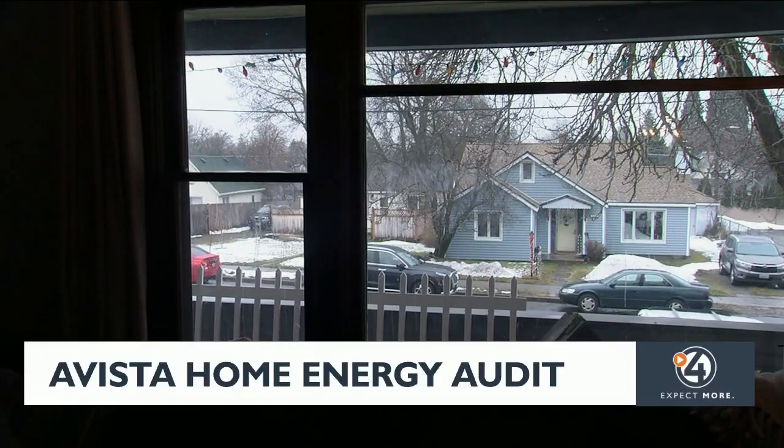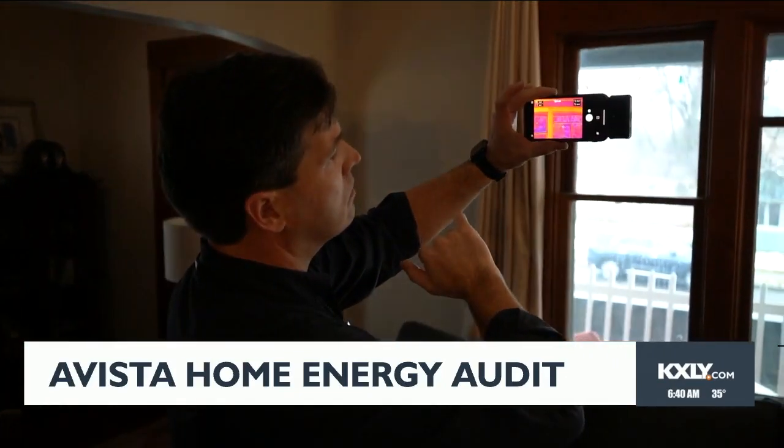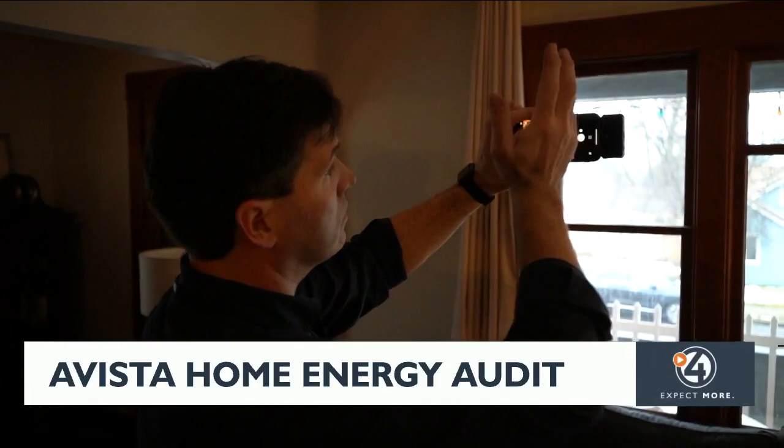John also loves the look of the old windows in his home — a lot of it is old wavy glass which you can't find anymore. But he also knows they don't do a good job of keeping out the cold, as this infrared imaging clearly shows.